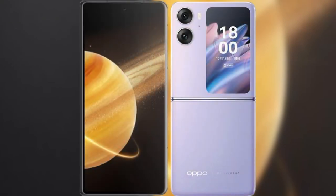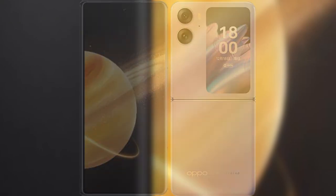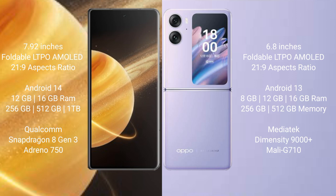I will compare the new Honor Magic V3 with the OPPO Find N2 Flip. Honor Magic V3 comes with a 7.92-inch foldable LTPO AMOLED display and a screen refresh rate of 1 to 120Hz. OPPO Find N2 Flip has a 6.8-inch foldable LTPO AMOLED display and a screen refresh rate of 1 to 120Hz.